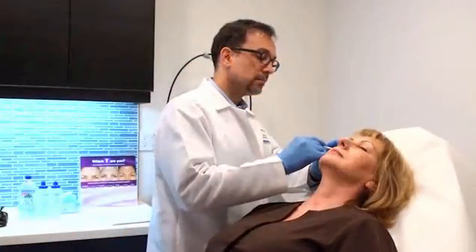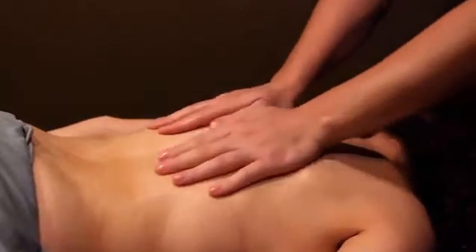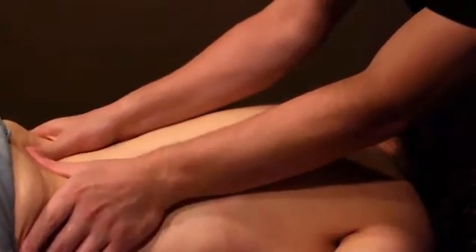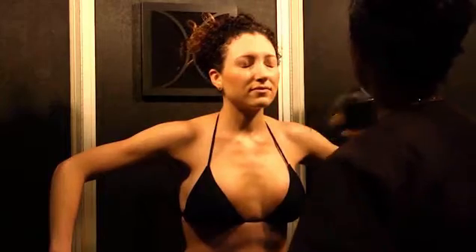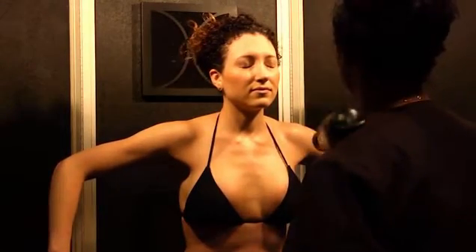At N4, you can also enjoy a customized massage tailored to your specific needs. And to help you look your best without harmful UV radiation, we offer the Infinity Sun Sunless spray tan for a perfect-looking tan.